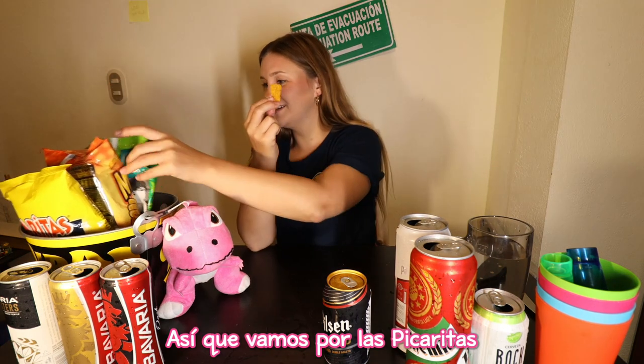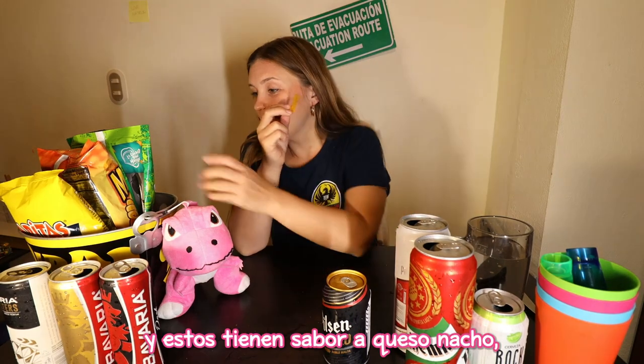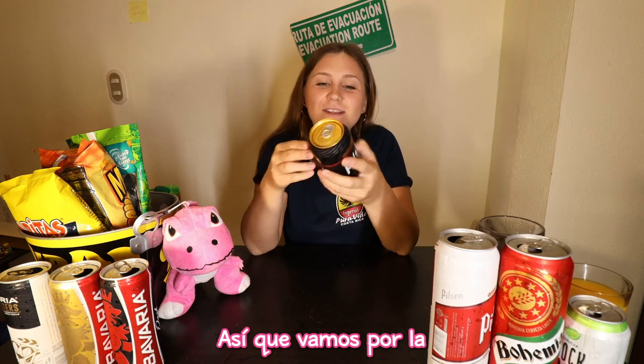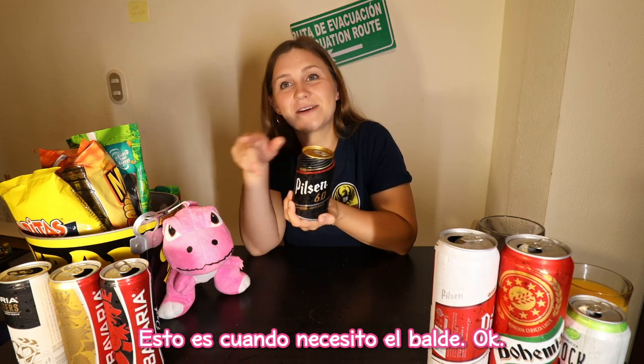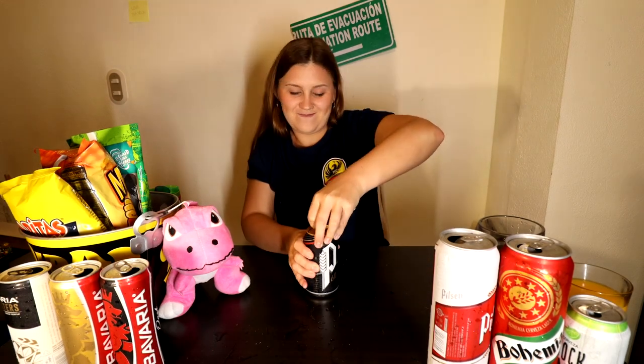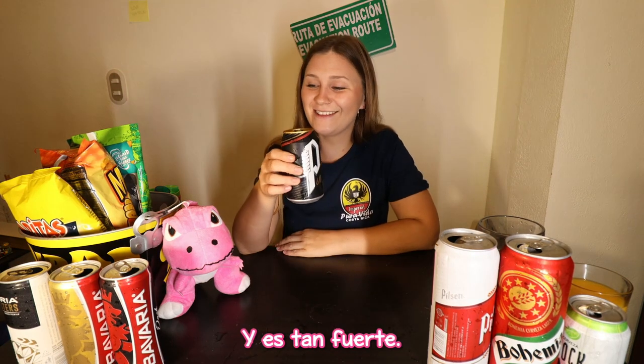We're going for the Picaronas — spicy nacho cheese flavored. Then we're going for the Pilsen 6.0. From here is where I die. This is when I need the bucket. It's only going to get worse from here. Salud! It's so strong.